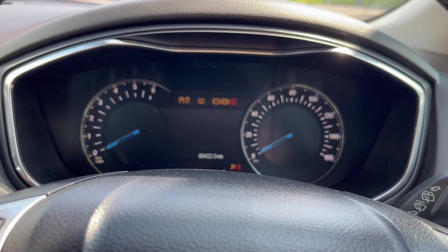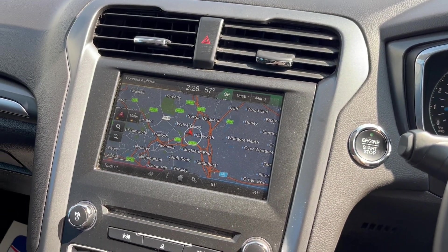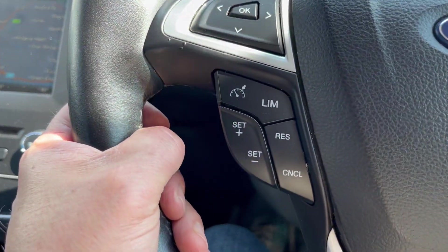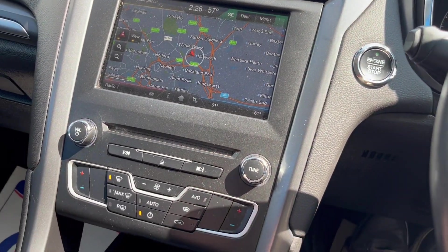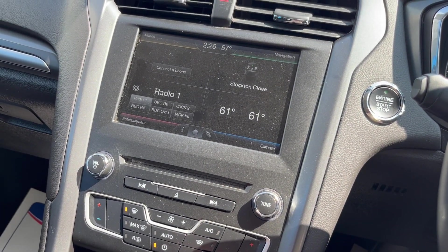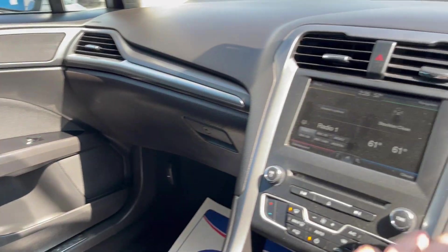Start it up. It's got satellite navigation, Microsoft Sync, six-speed gearbox, cruise control, Bluetooth connectivity, DAB radio. Really is in lovely condition.